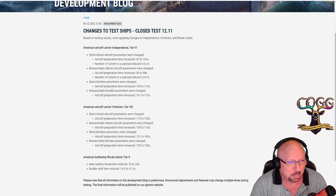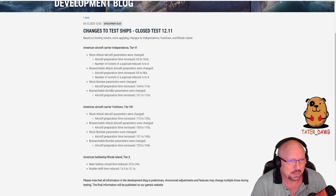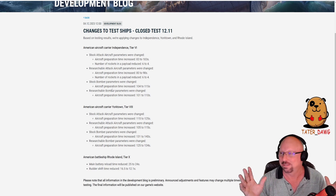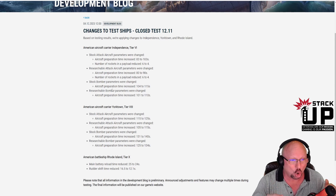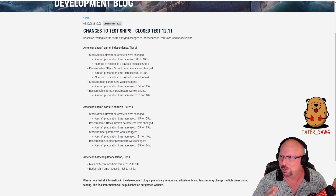Researchable bomber parameters were changed too — prep time increasing from 101 to 110 seconds. Folks, we are witnessing a historic event. This is an entire list of nerfs to a CV. And I ask you, when have you seen that?